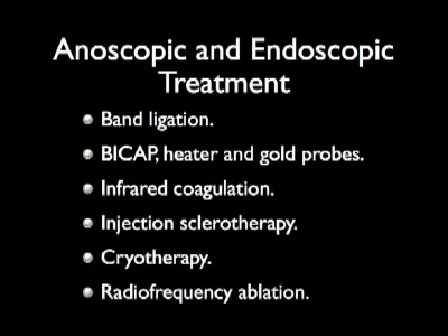Various anoscopic and endoscopic treatments for internal hemorrhoids that are refractory to medical therapy are available. They include band ligation, coagulation therapy with heater or gold probe or bicap therapy, injection sclerotherapy, infrared coagulation, cryotherapy, and radiofrequency ablation.